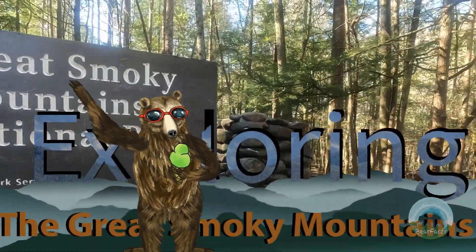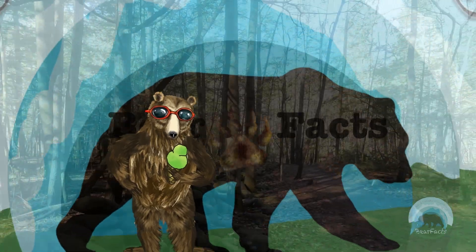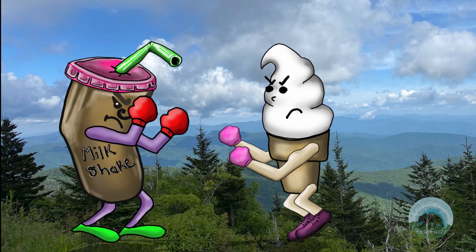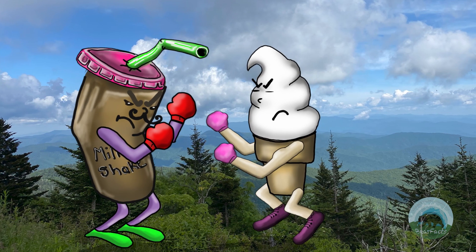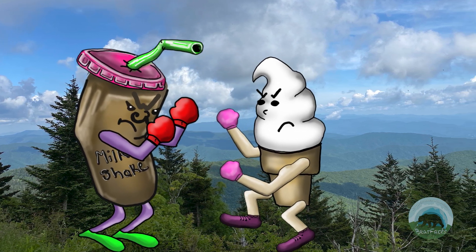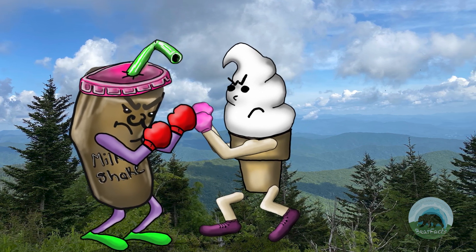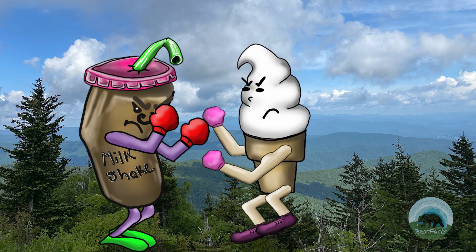Welcome to Bear Facts, where we explore the Smoky Mountains one bear fact at a time. This will be part of a series of videos we're calling Ice Cream Wars, because in each video we'll be looking at two different ice cream places that have very different and unique styles of ice cream.